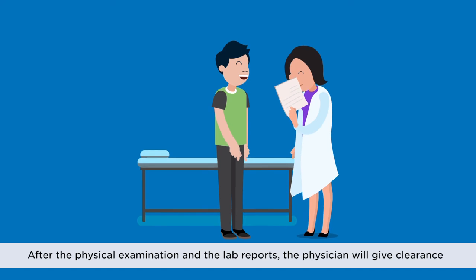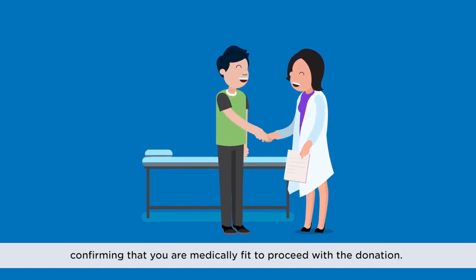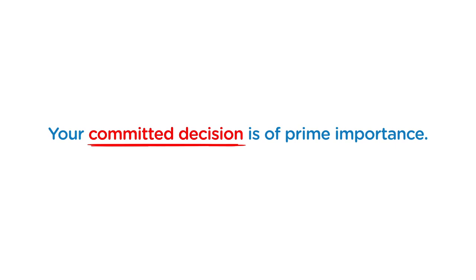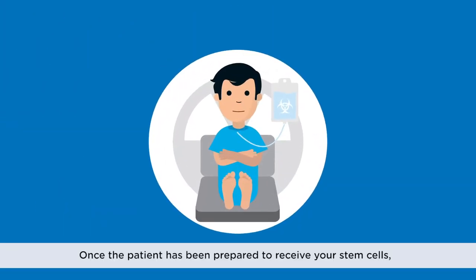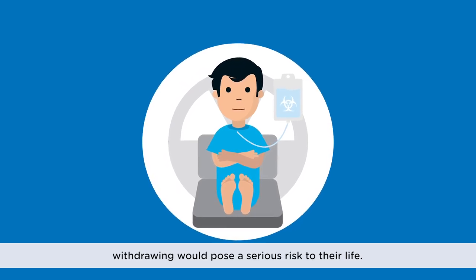Detailed laboratory and diagnostic tests will be conducted to ensure you are fit and healthy to donate blood stem cells. After the physical examination and the lab reports, the physician will give clearance confirming that you are medically fit to proceed with the donation. Your committed decision is of prime importance — once the patient has been prepared to receive your stem cells, withdrawing would pose a serious risk to their life.